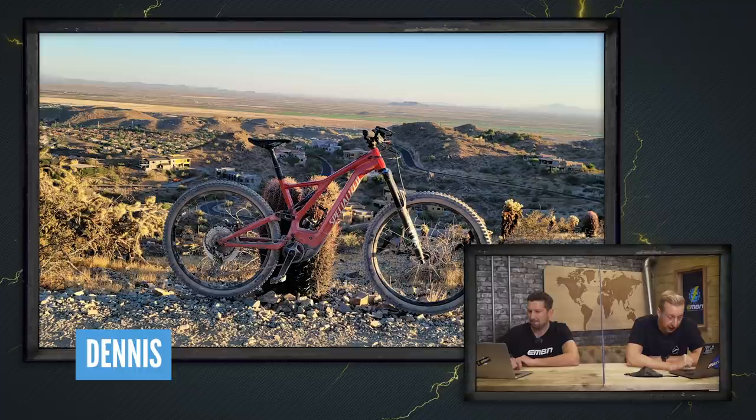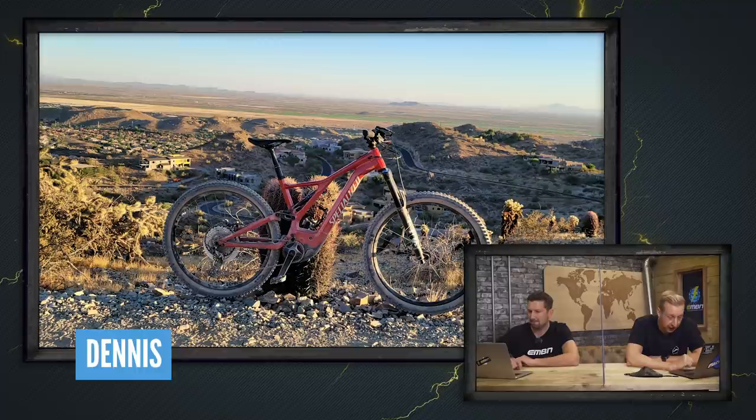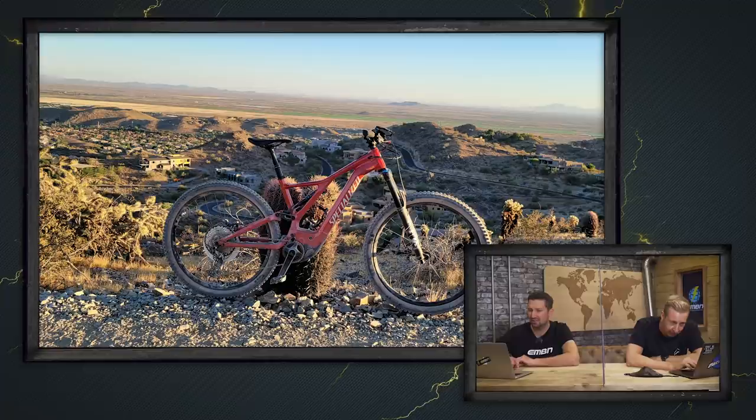Over to Dennis in Phoenix, Arizona with a 2020 Turbo Levo Comp. It's a beautiful setting, and I'm just noticing what the bike is stood up on — a cactus just in the background, which is pretty cool. I want to know if you get many punctures out there from cacti — do they leave thorns on the trail? Anyone riding in Arizona or anywhere else with loads of cactus, have you suffered with that? Have you even crashed into one? Let us know in the comments. That's a nice.